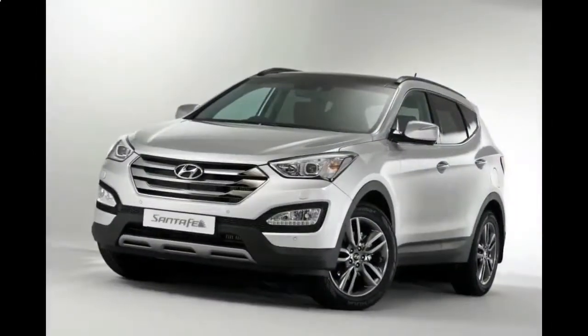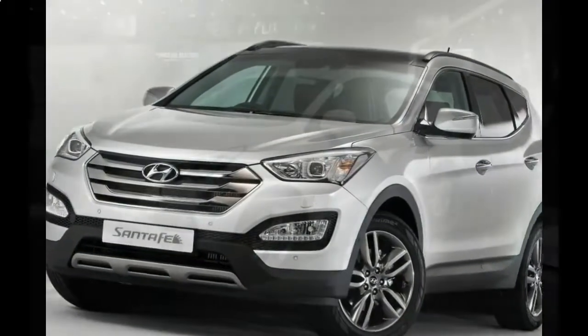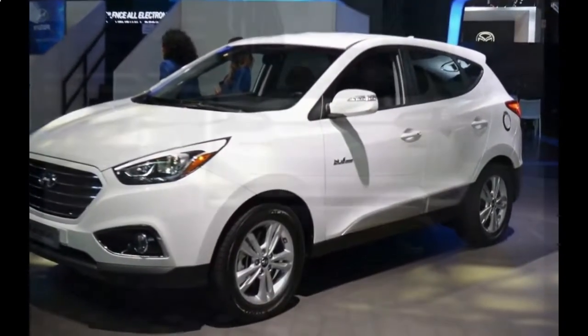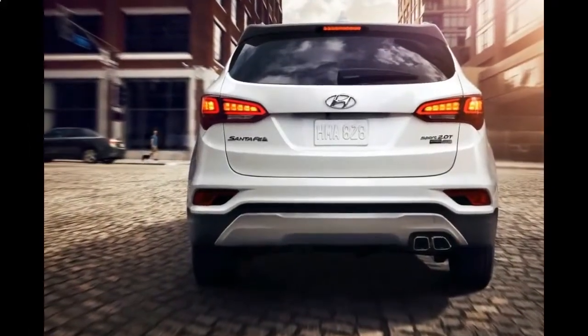We're into the Santa Fe for its interior space. Hyundai surrounds the front passengers with all kinds of space, and heats and ventilates their leather seats, for a price. Second-row passengers have it pretty good too. Reserve the third row for small people and plan ahead for light cargo if all the seats are in use.